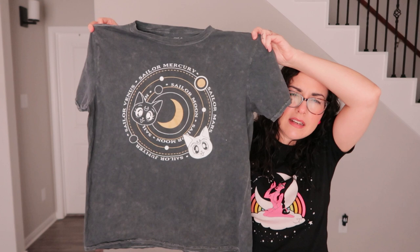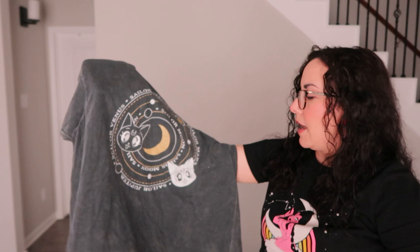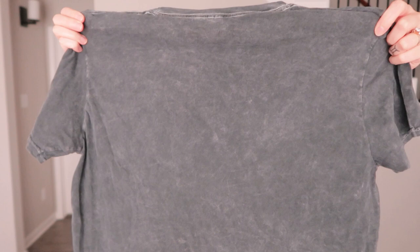I might keep this Sailor Moon t-shirt — it has the two little cats Luna and Artemis on it, and lists all the other characters. It's a gray shirt with a marbling pattern design. It's a medium.